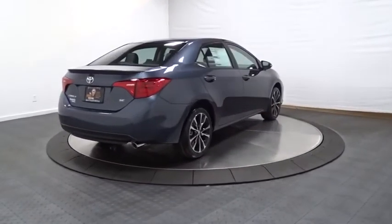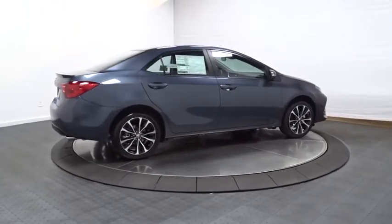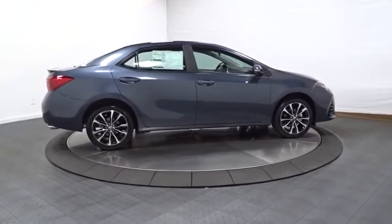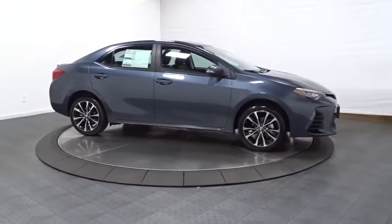Day and night rearview mirror, tachometer, outside temperature gauge, automatic air conditioning, engine immobilizer, body color door handles, low tire pressure warning, power rear window sunshade.